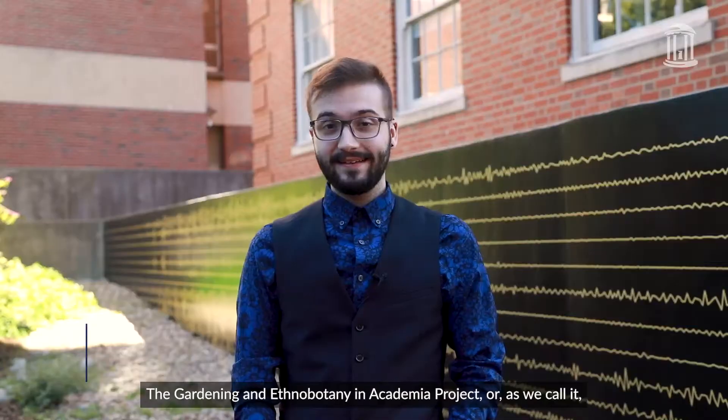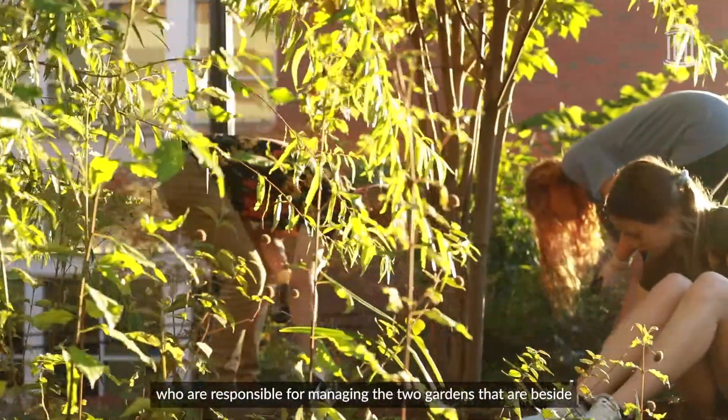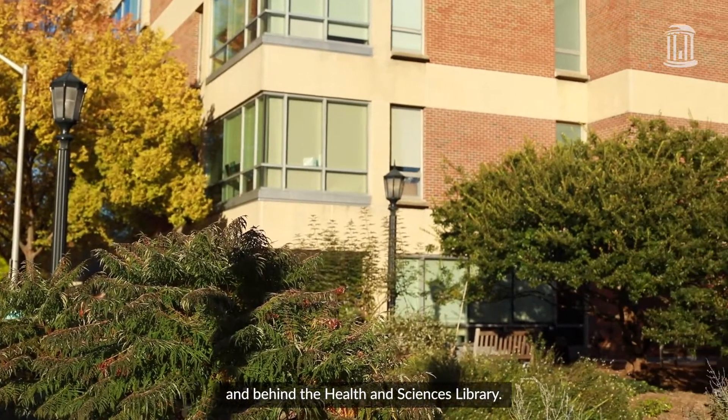The Gardening and Ethnobotany and Academia Project, or as we call it the Gaia Project for short, is really just a group of students who are responsible for managing the two gardens that are beside and behind the Health and Sciences Library.